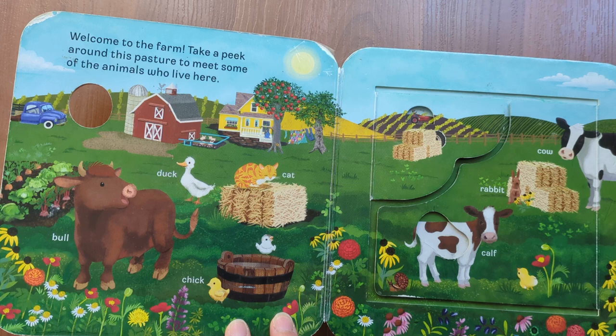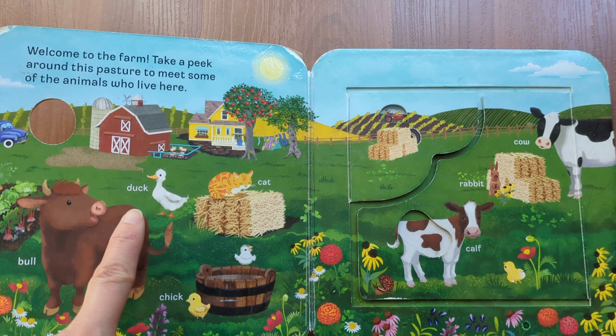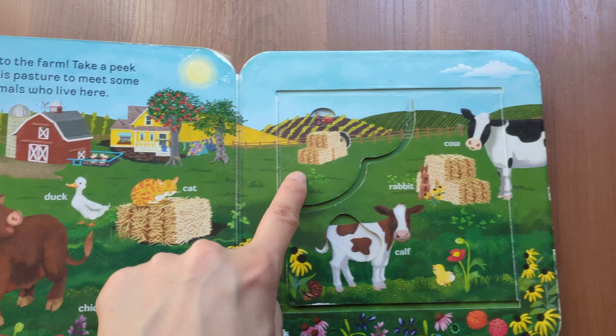Welcome to the farm. Take a peek around this pasture to meet some of the animals who live here. Bull, duck, chick, cat, turkey.